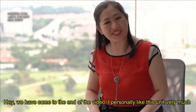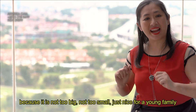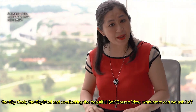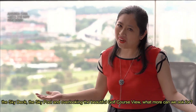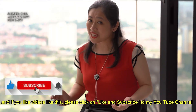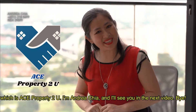We have come to the end of the video. I personally like this unit very much because it's not too big, not too small — just right for a young family. Not only that, you can enjoy facilities such as the sky deck, the sky pool, and overlooking the beautiful golf course view. If you like videos like this, please click like and subscribe to my YouTube channel, Ace Property, and we'll see you in the next video. Bye!